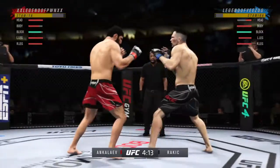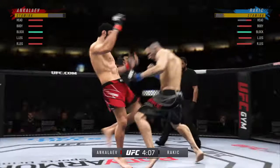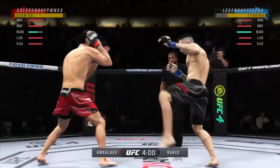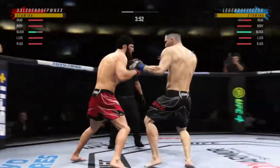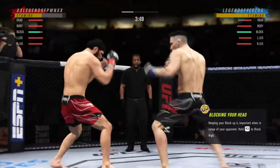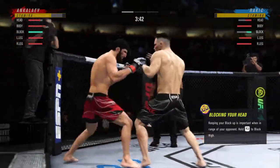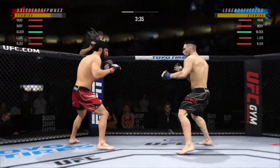Nice punch lands, and now he goes with a combination of punches to the head. Absolutely concussive damage — landing all those strikes to the head. He's very accurate, he's very fast, and he has real confidence every time he throws his punches. DC, it didn't take him long to find his range here tonight. His timing is on point.